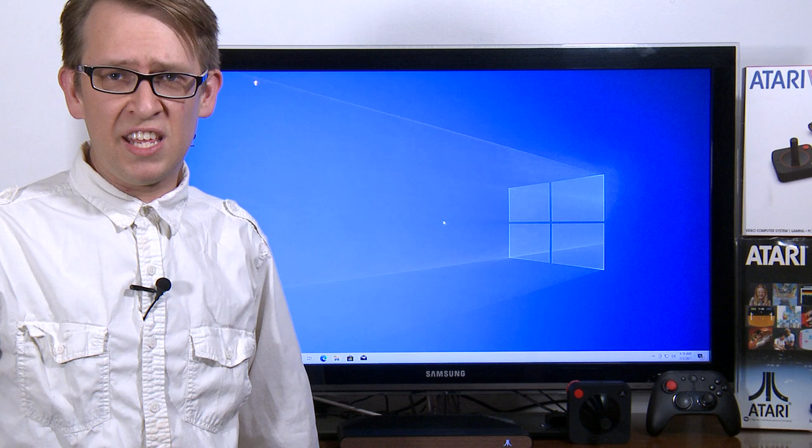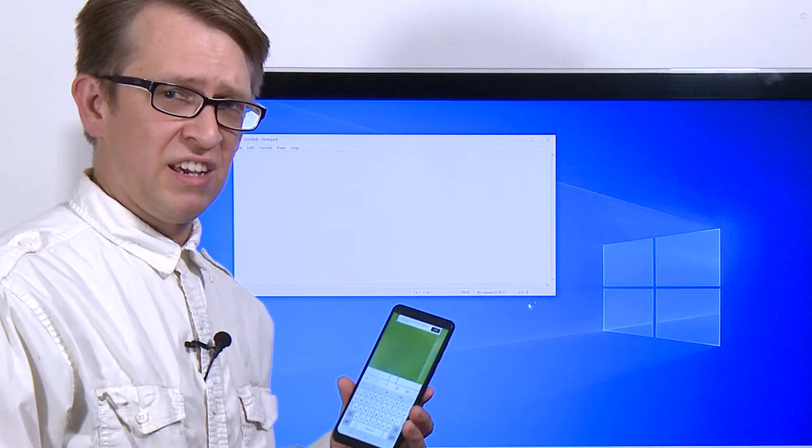The Atari VCS companion app won't work in PC mode, so if you wish to remain keyboardless or mouseless, you could use an app like Remote Mouse to move your cursor and type.